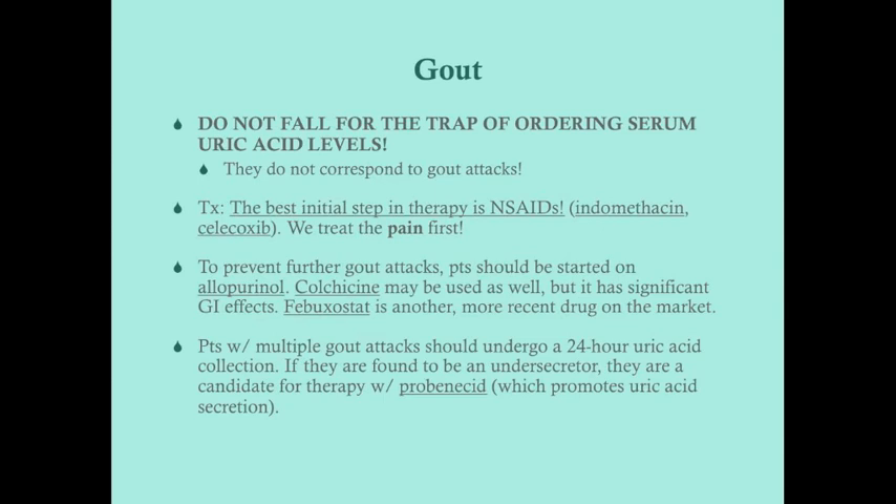To prevent further gout attacks, use drugs that either reduce uric acid production or increase uric acid excretion. All patients with gout should be started on allopurinol. Colchicine is another option instead of allopurinol, but it has a very high rate of GI side effects — essentially diarrhea. Allopurinol is the preferred first drug. On the USMLE, you will never be given allopurinol versus colchicine as a choice since both are effective and appropriate.